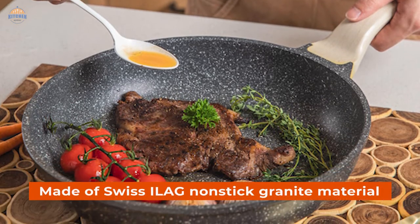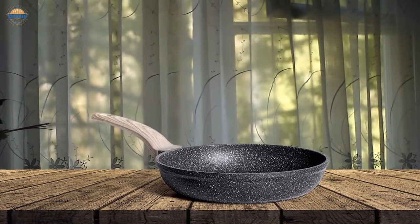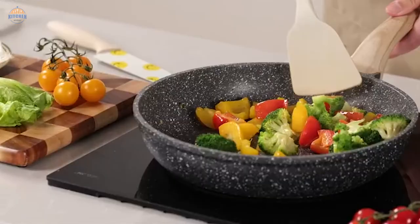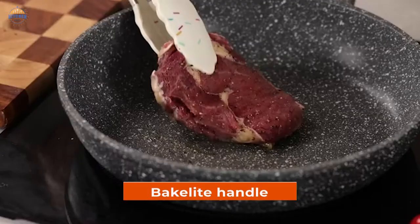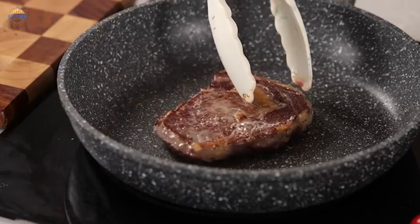These pans are made of Swiss silica nonstick granite material, which is certified by SGS and Eurofin. This means that you can be sure that the pan is free of PFOS, PFOA, and other harmful chemicals. In addition to being safe and healthy to use, the skillet also heats up quickly and evenly thanks to its Bakelite handle, plus an extended bottom design that allows it to heat up faster than traditional cooking pans.